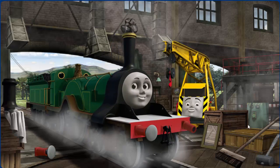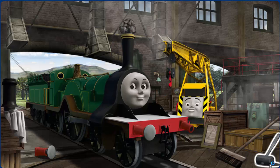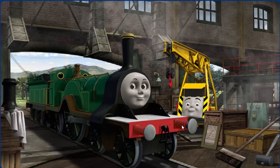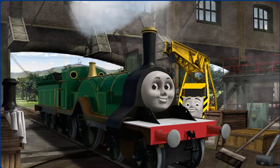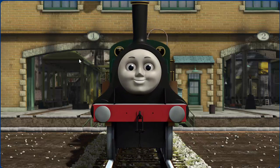Emily's funnel is clogged with rocks, and she has a rusty dome, and her buffer is broken. Great job, but there's still more to do. Emily has a rusty dome. Great job, but there's still more to do. You fixed it! Emily is ready to be really useful again.